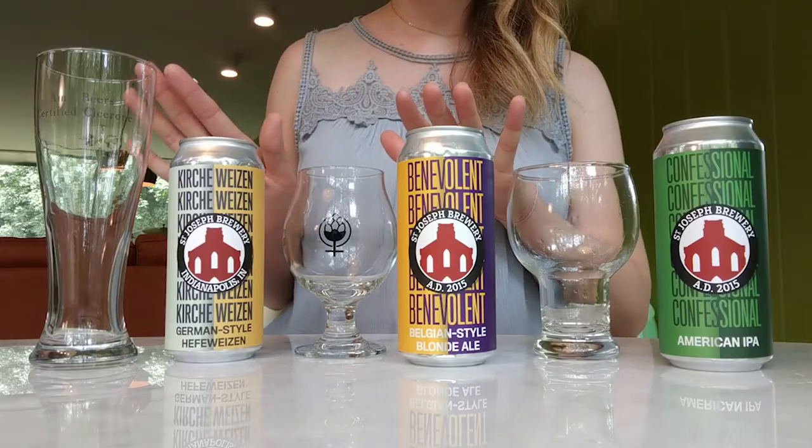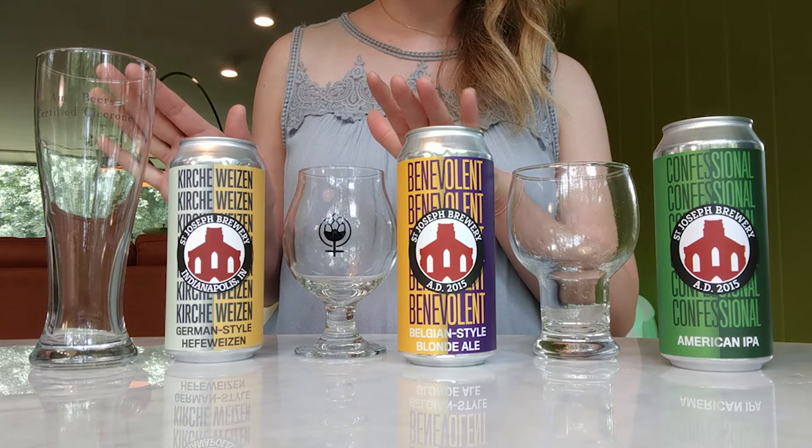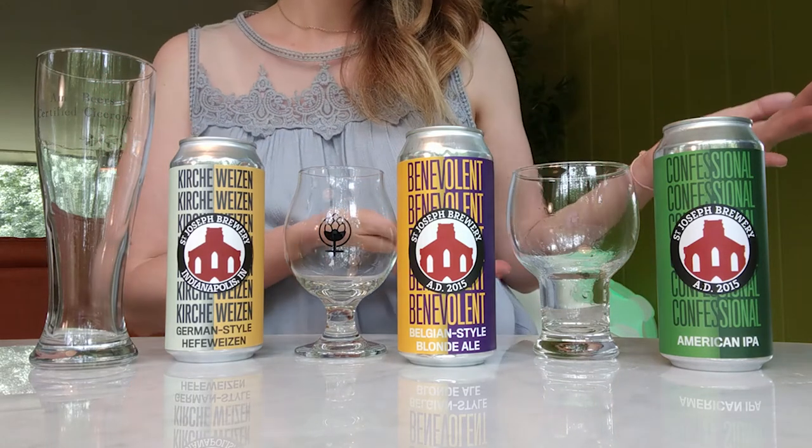Today's tasting is really fun — we have a German, a Belgian, and an American style beer. Now there are four main ingredients in every beer: malts, hops, water, and yeast, and between those four main ingredients you get different flavors and characteristics. For today's tasting, we have two beers that are more malt forward with some yeast characteristics that really shine through, and then we have an American IPA which balances more toward hop characteristics.